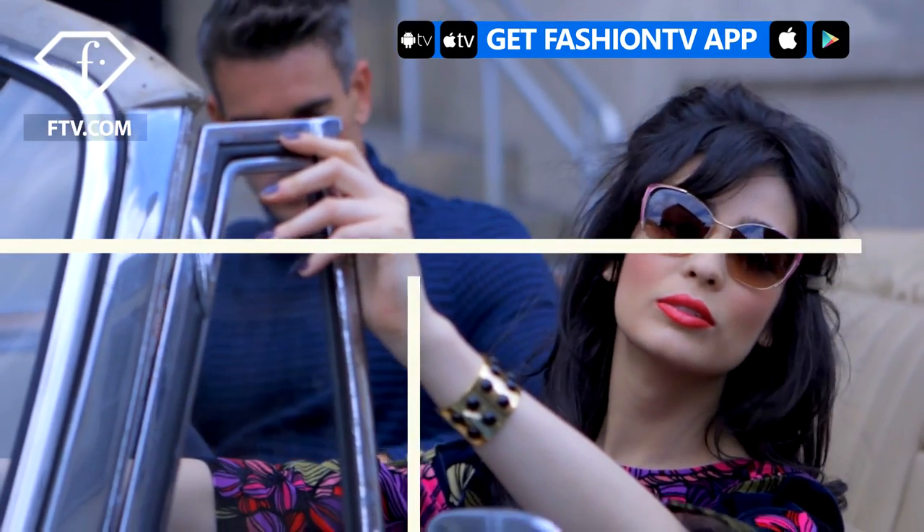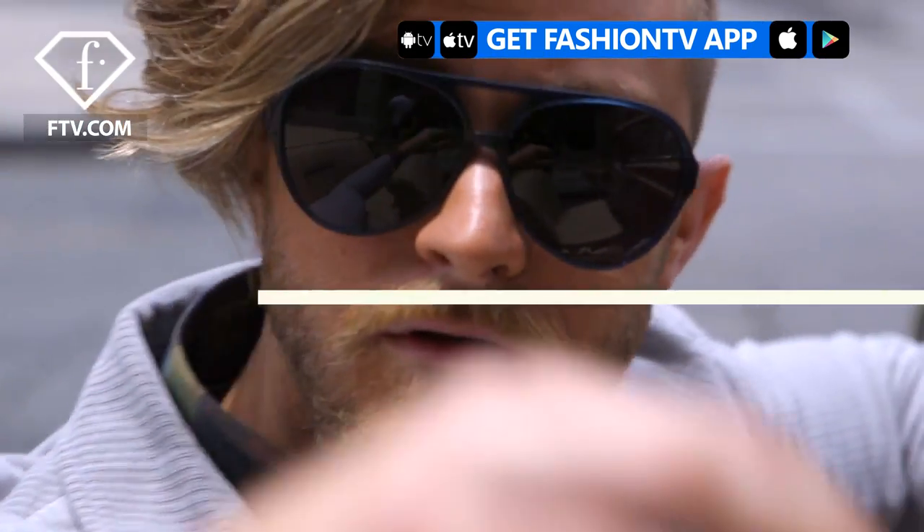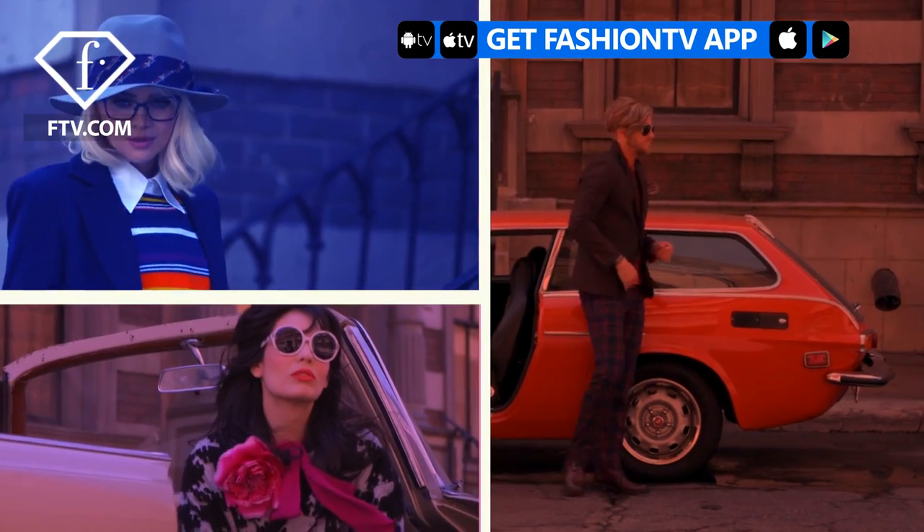We're also inspired by vintage fashion — the late 60s and the early 70s — which was a time when people really embraced color and print. Everybody was wearing bold color.